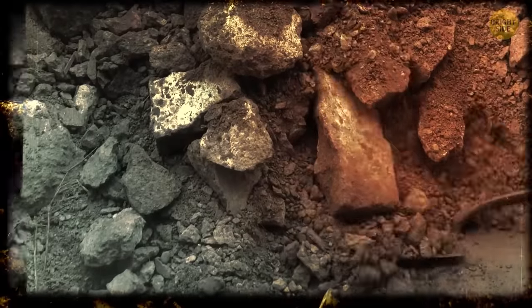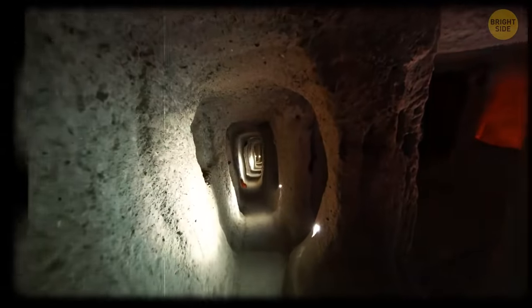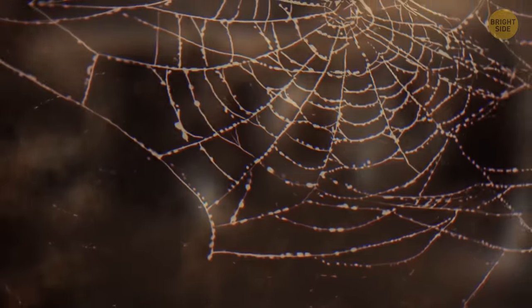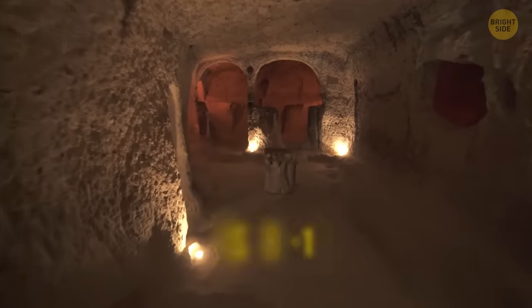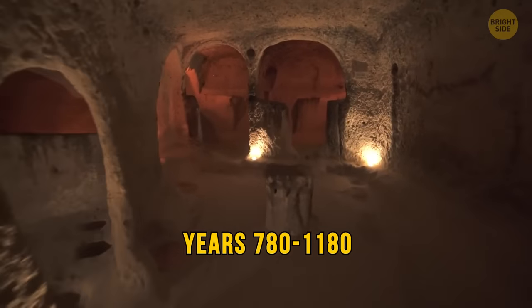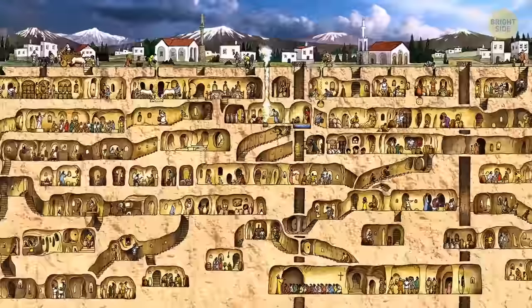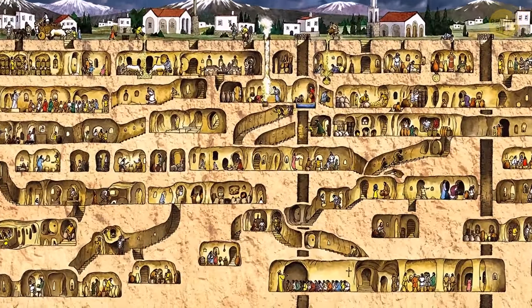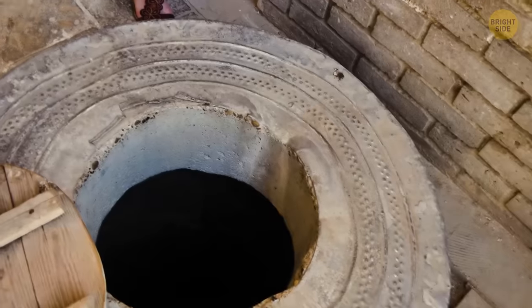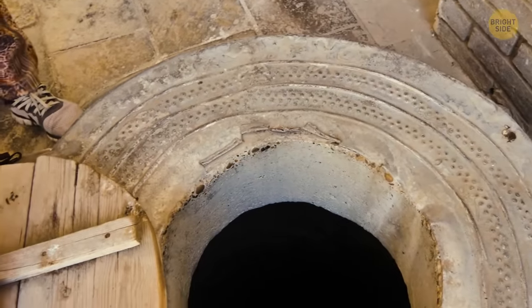The man thought it was some kind of a secret chamber. He went down there and realized it was something much more than that — it was an ancient city, 18 floors deep. People built it between 780 and 1180 as a refuge from weather disasters and the invasion of enemies. This place also includes many underground tunnels that stretch for several miles in different directions.